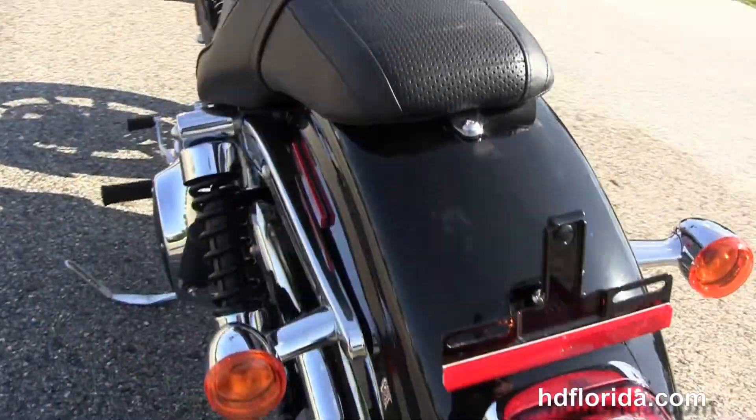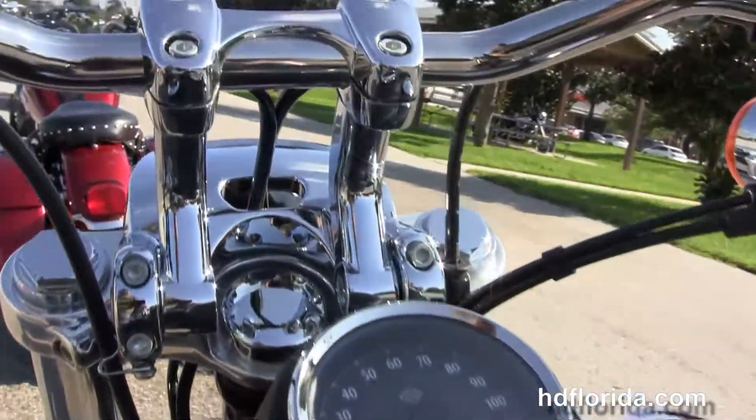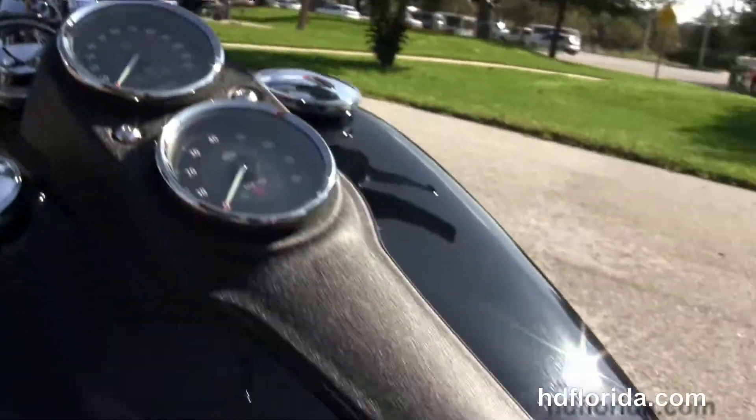It's got the bucket style two up seat, the black wrinkle finish tank trim, and the adjustable risers that give you almost two and a half inches of adjustment forward and aft. This bike is in vivid black.